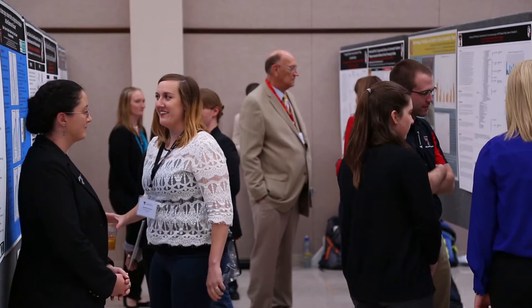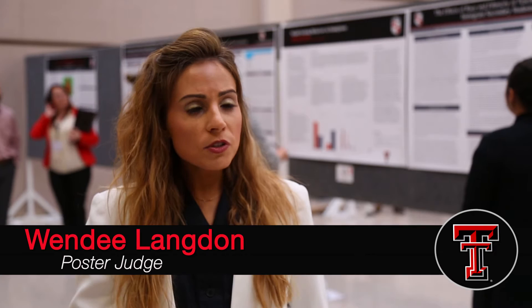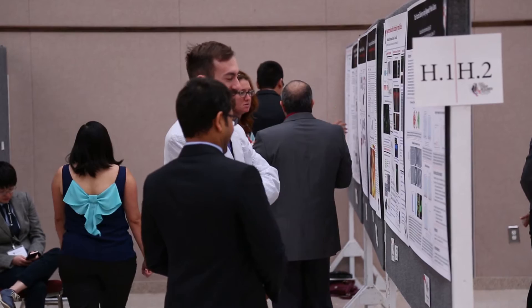We assign judges from different academic fields to judge their poster to allow this interdisciplinary experience for the students. What I'm going to be looking for and asking them is: what was your goal going into the project? What were you seeking out to find? What was your hypothesis? What did you find? What was the end result? And then what do you intend to do with the study now that it's over — do you intend to do anything more with the study?